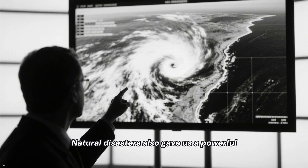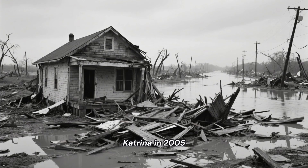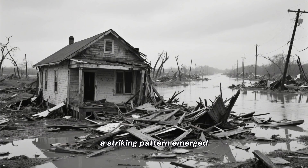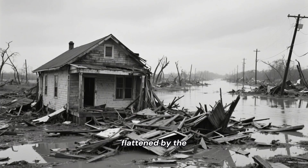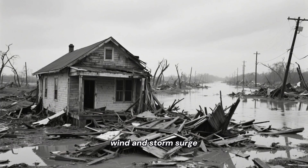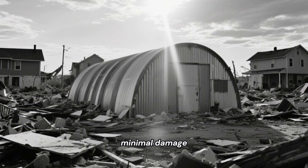Natural disasters also gave us a powerful, real-world stress test. After Hurricane Katrina in 2005, a striking pattern emerged. While traditional rectangular homes were flattened by the wind and storm surge, the few arched, Quonset-style buildings in the area often survived with minimal damage.